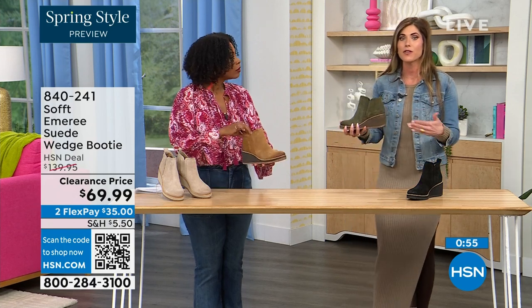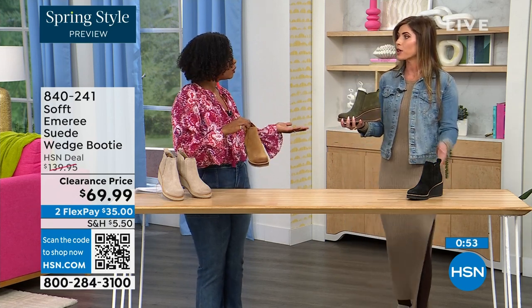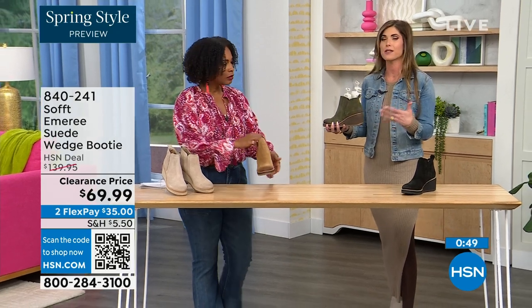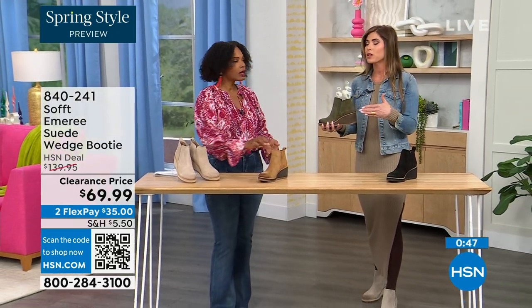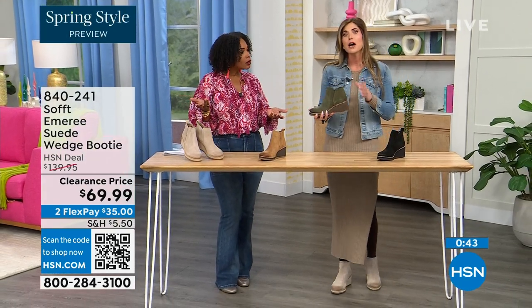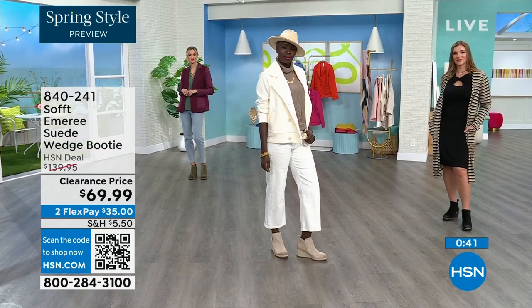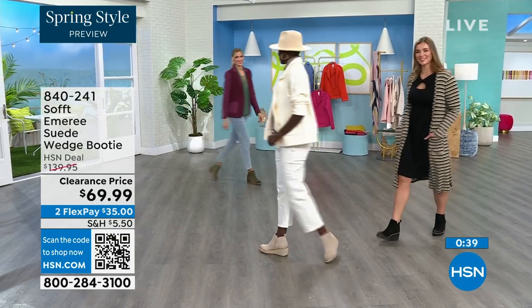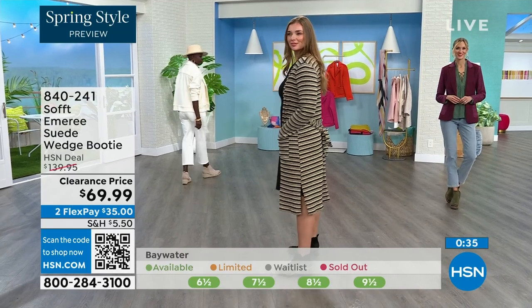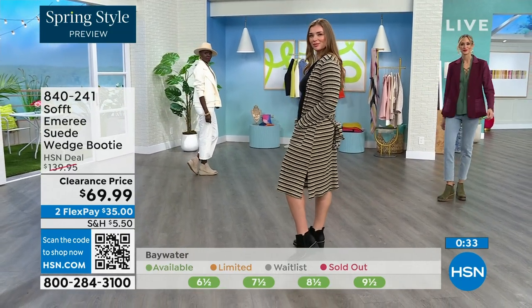I'm wearing just tights, a cute little dress, and a denim jacket — this says spring, not winter. These absolutely can carry you into spring as well as into the fall months. When it's cooler and the snow is starting to melt, you don't have to worry about it — they have that water-resistant and stain-resistant coating.